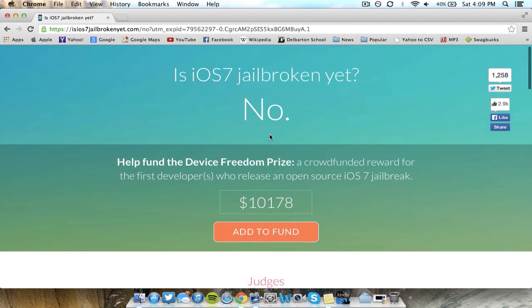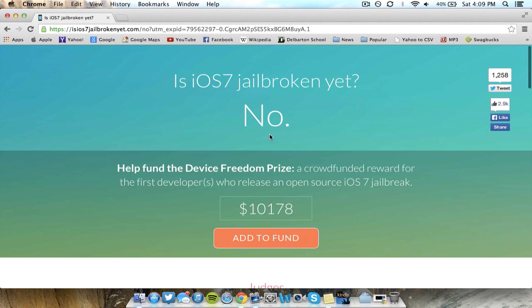This website I've pulled up here is 'Is It Jailbroken Yet,' a website that will tell you whether or not iOS 7 is jailbroken yet. They're also offering a huge cash reward for the first person to release an open source jailbreak for iOS 7. You can also add to the fund and donate money to reach this goal — basically an incentive for somebody to release the jailbreak.